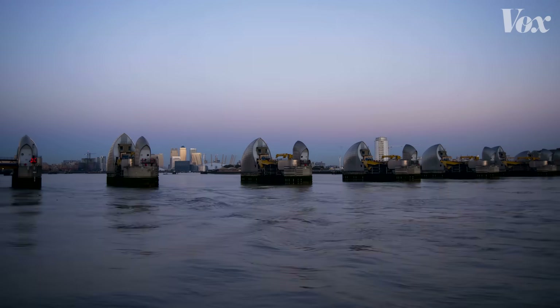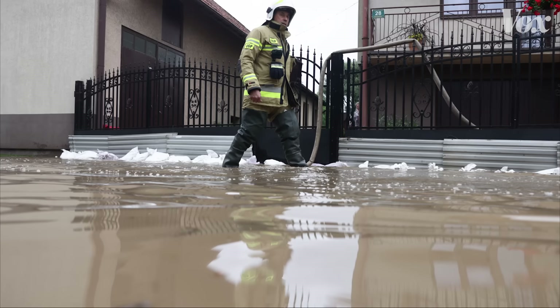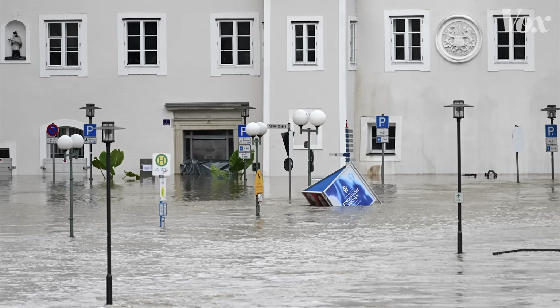How has the Thames Barrier protected London for this long? And in a world where flooding is more and more common, how will the Thames Barrier adapt to keep up?